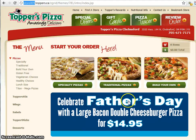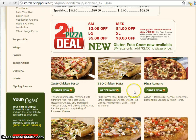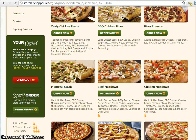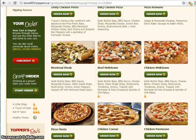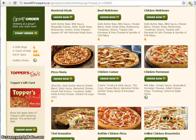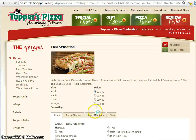What that means is any information that you send online is only going to the Chelmsford location — it's not bouncing around all over the internet. It's very easy to come in and click on specialty pizzas. Topper's Tuesday is really cool because you can get one of these specialty pizzas, which are normally like 19 bucks, for only 12 bucks on Tuesdays when you pick them up. This Thai sensation looks pretty cool.